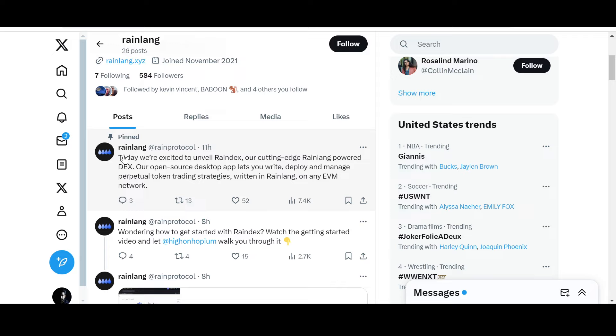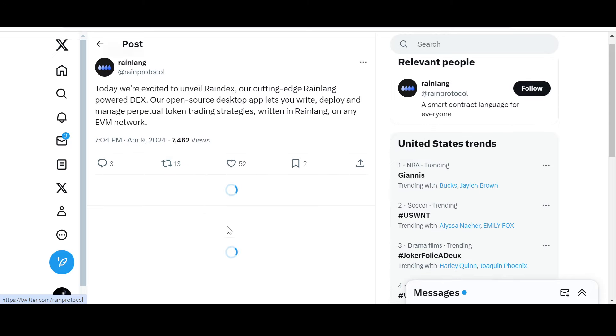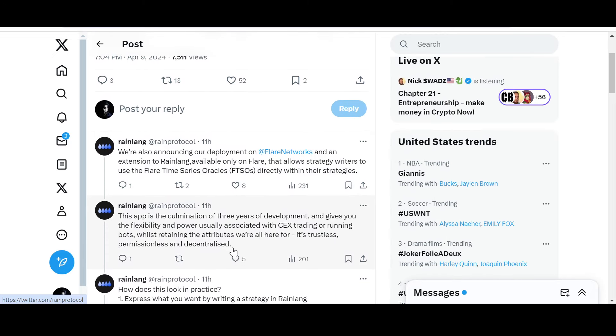From the official Rain DEX announcement: 'Today we are excited to unveil Rain DEX — our cutting-edge Rain Lang powered DEX. Our open-source desktop app lets you write, deploy, and manage perpetual token trading strategies written in Rain Lang on any EVM network.' What do you guys think about Rain DEX and its use of the Flare Time Series Oracle? Let the community know in the comments below.